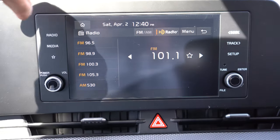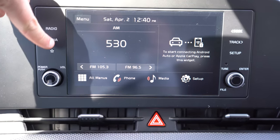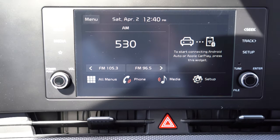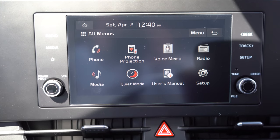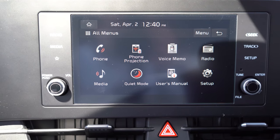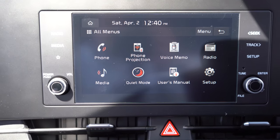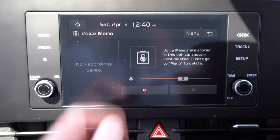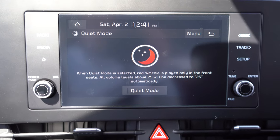On the infotainment screen: the LX gets an 8-inch color touchscreen, while the EX and up gets a 12.3-inch display. Either way you get Bluetooth, audio streaming, Android Auto, and Apple CarPlay. Factory navigation comes with the SX and up. There's also a Quiet Mode that shuts off the rear speakers and limits the front speakers — great if you have children sleeping in the back. There's even a voice recorder feature on the infotainment screen.